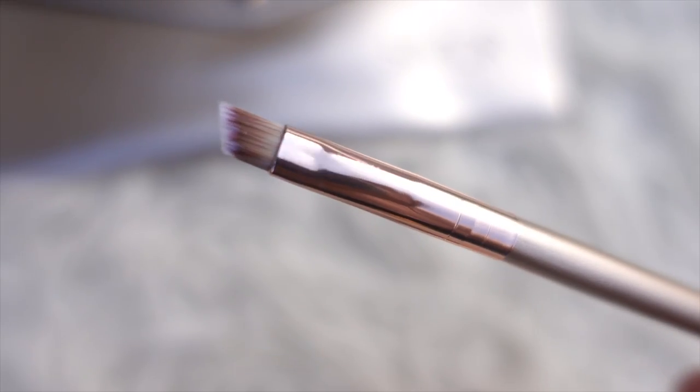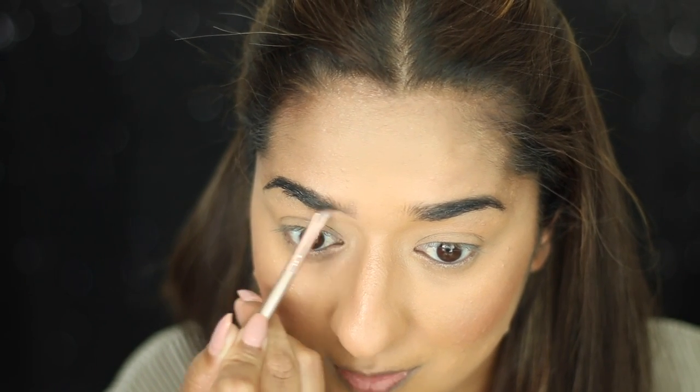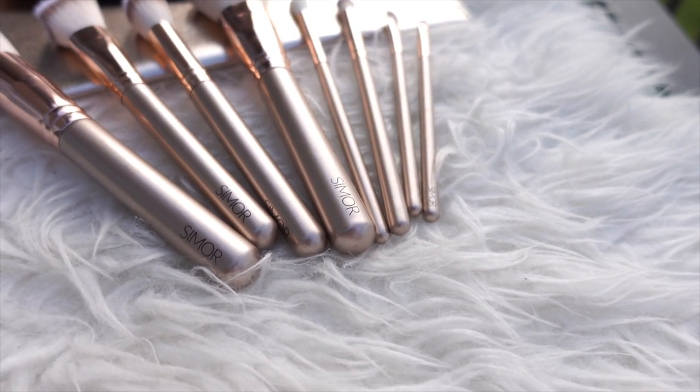For eyebrows, I have a perfect angle brush. Usually eyebrow brushes in the market are very soft, but this one has the right firmness so you can fill your eyebrows well. So these are the 8 brushes you need: 1 foundation brush, 1 blush or bronzer brush, 1 highlight brush, 1 setting brush, 1 transition shade and blending brush, 1 eyeshadow packing brush, 1 fluffy brush, and 1 eyebrow brush. These are the 8 must-have brushes for your makeup kit.